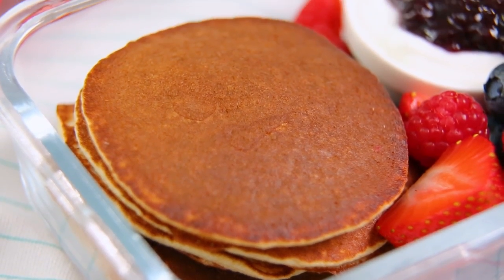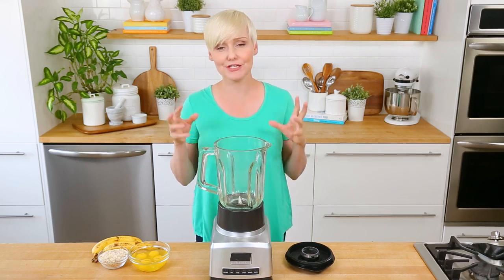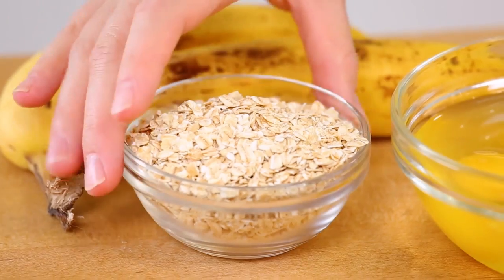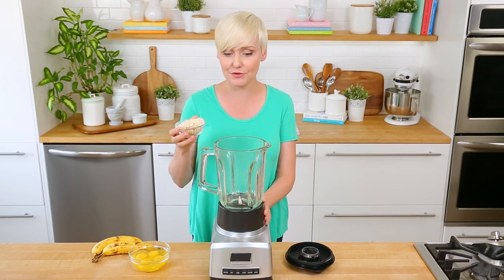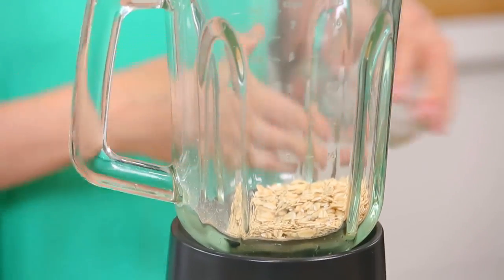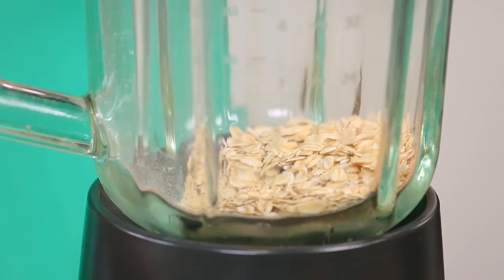Our next kids meal prep idea is actually a little breakfast for lunch action. We're going to start by whipping up a nice big batch of protein pancakes. These are made with just three ingredients. They're super simple, but you can make a big batch all at once and then enjoy them through the week. To get started, we're going to blend up some oats and turn it into oat flour. Technically you can buy oat flour now, but trust me, this is just as simple.